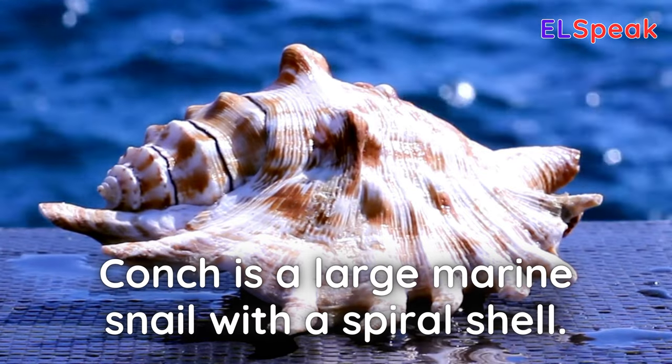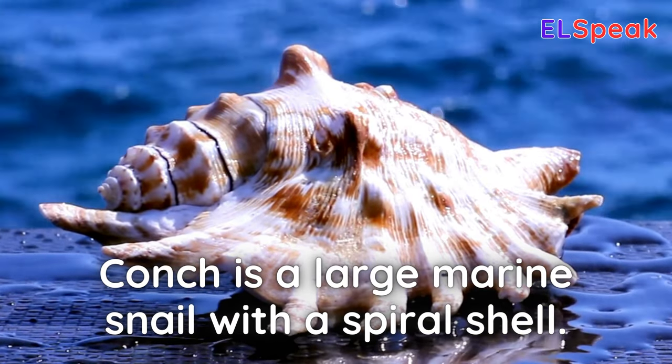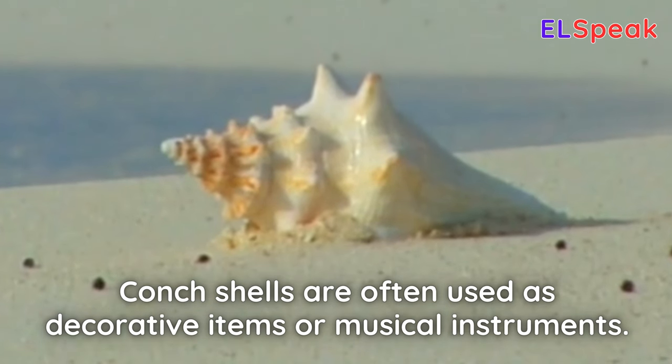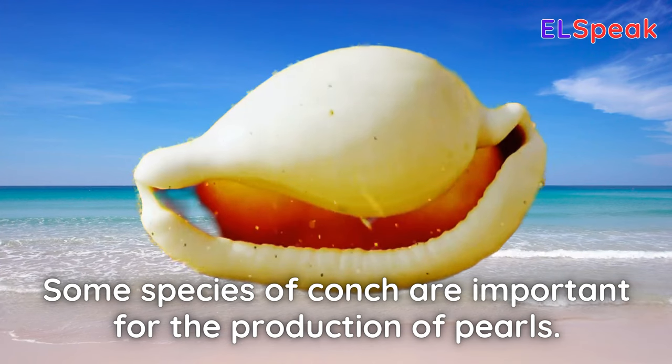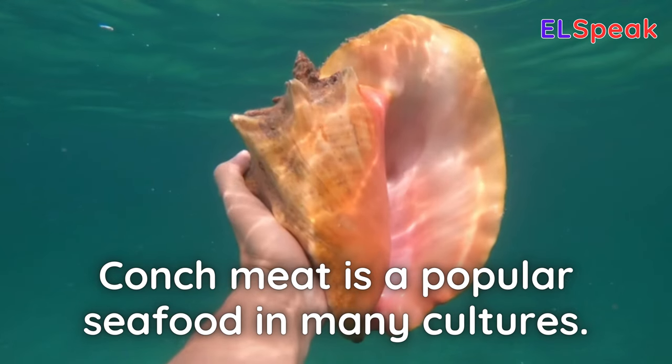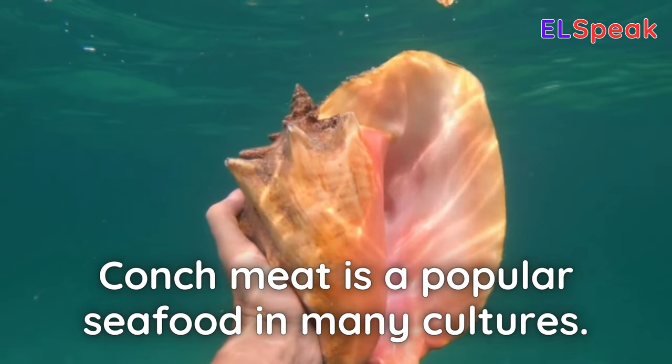Conch. Conch is a large marine snail with a spiral shell. Conch shells are often used as decorative items or musical instruments. Some species of conch are important for the production of pearls. Conch meat is a popular seafood in many cultures.